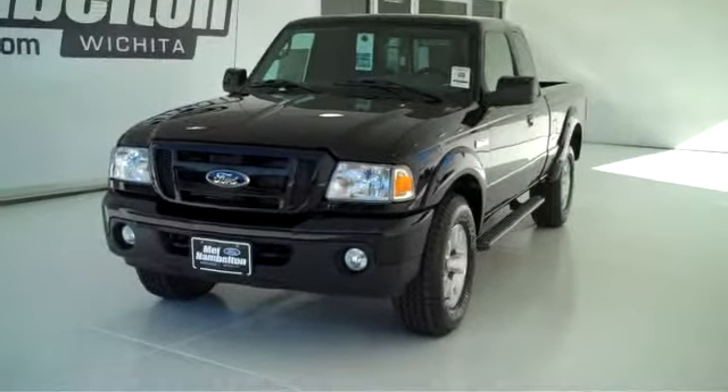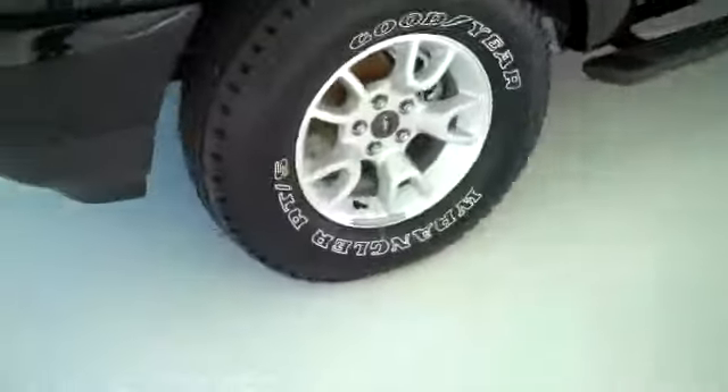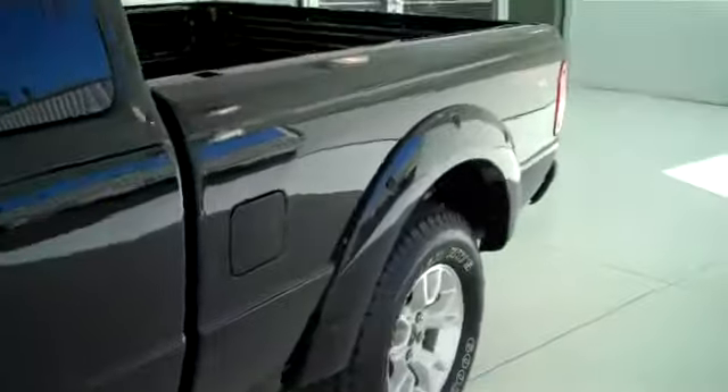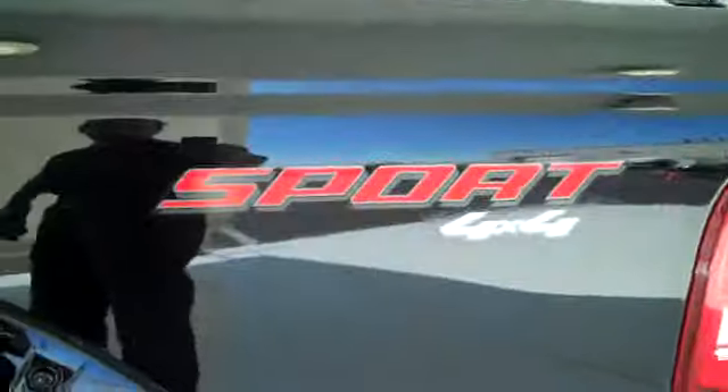Black in color. It does have the alloy rims, color matching fender flares, color matching mirrors and door handles. This is the extended cab with tinted windows. It is a Sport 4x4 with running boards.